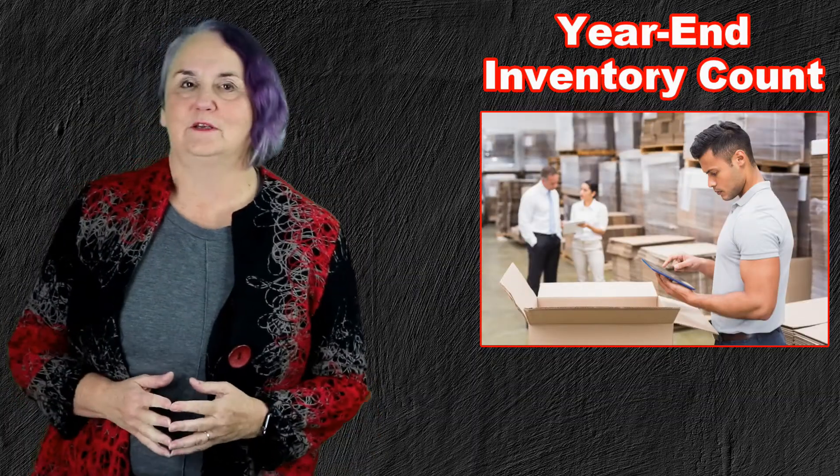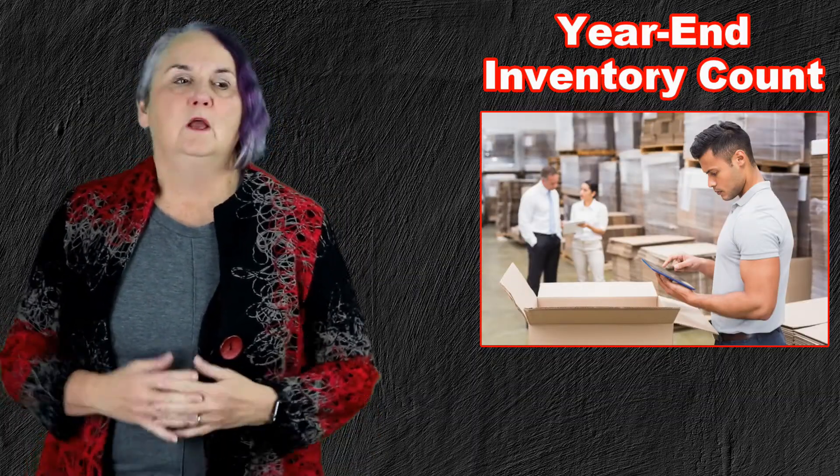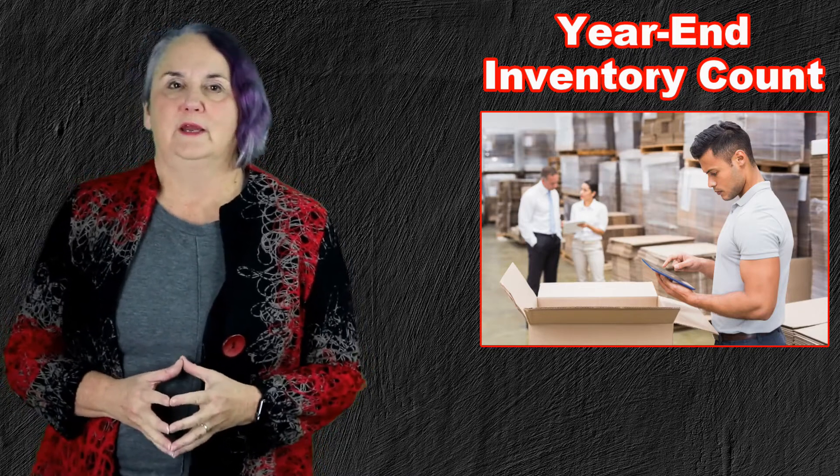Hi, I'm Debbie Peverell, and you're listening to the Weekly Tip from Painless Financial Training Group. Today, I'm talking about year-end inventory counts.